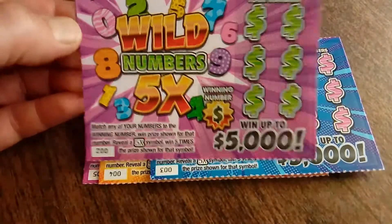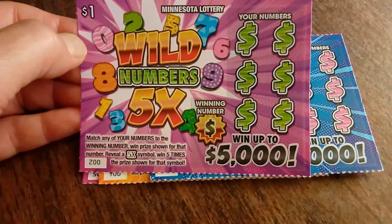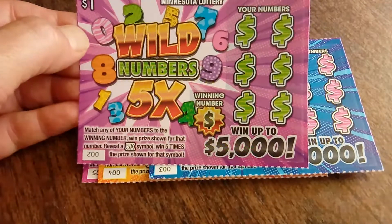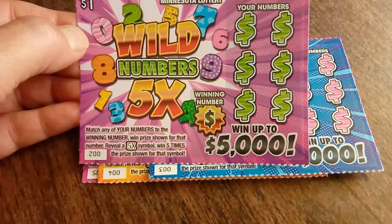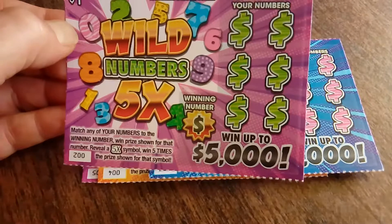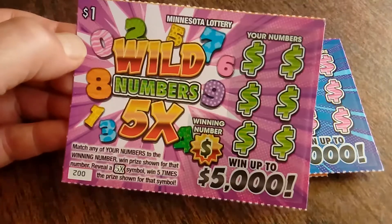It looks like it's a matching numbers game, so scratch your numbers, reveal the winning number, win the prize shown, or get a 5X to quintuple your prize, and you can win up to $5,000.